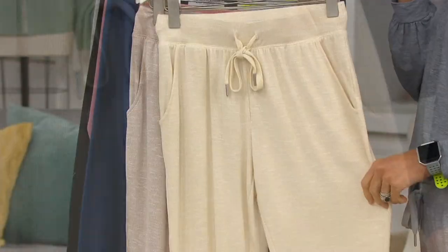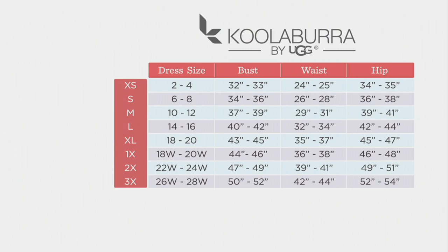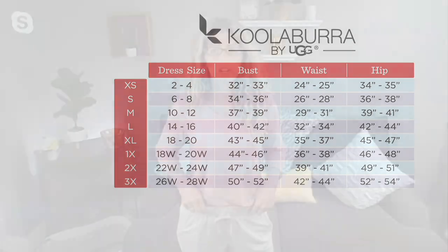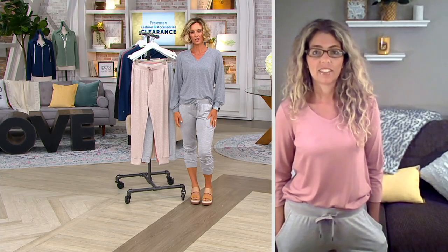Talk to me about sizing for this brand. Koolaburra does have their own size chart, so if you know your waist and hip you can go ahead and use that. If not, no worries — dress size is going to be fine. Extra small through 3X. I would say these fit pretty true to size. If you want something that is really relaxed, you might want to size up one.